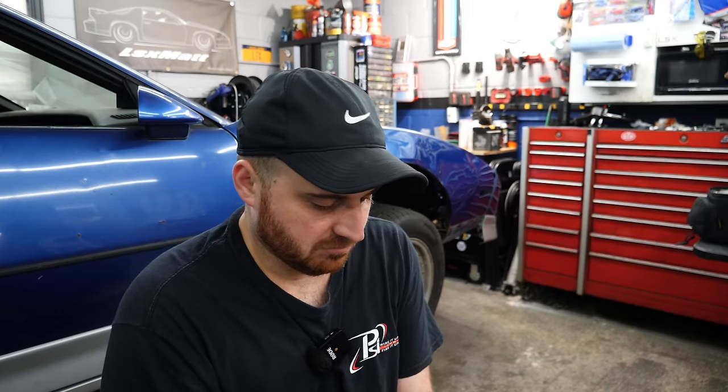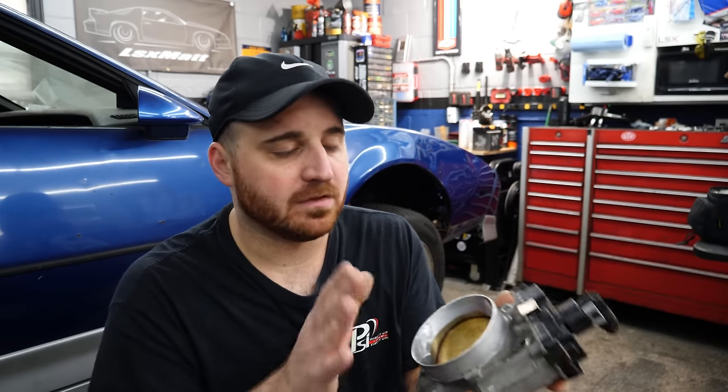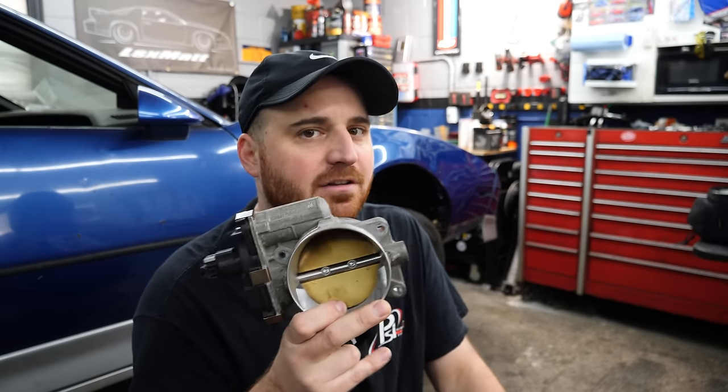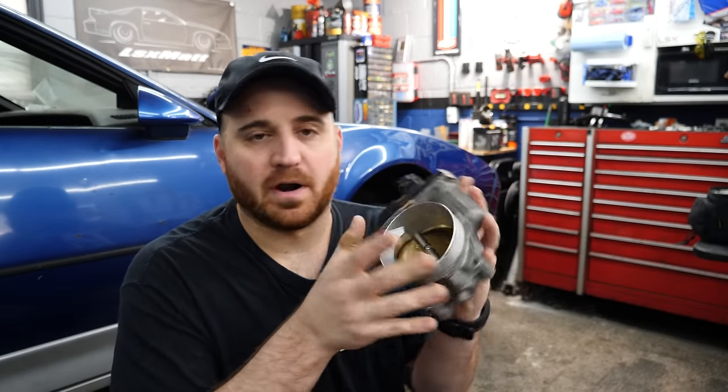Now the failed part in question isn't actually the intake manifold, but the part that connects to the intake manifold - the throttle body. Now I don't know if this actually failed - this one might be failed, it's from a junk jar - but the one that's on the Tahoe I think is starting to fail, which is why I'm here swapping the intake manifold and swapping the throttle body.